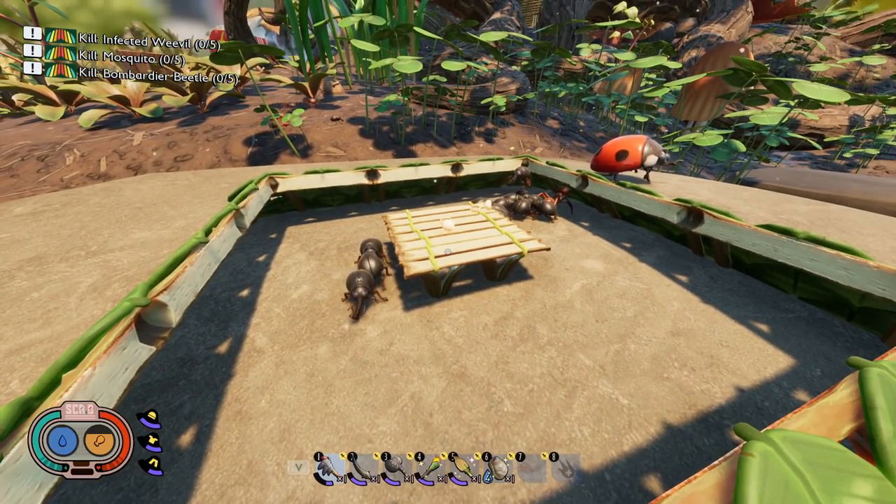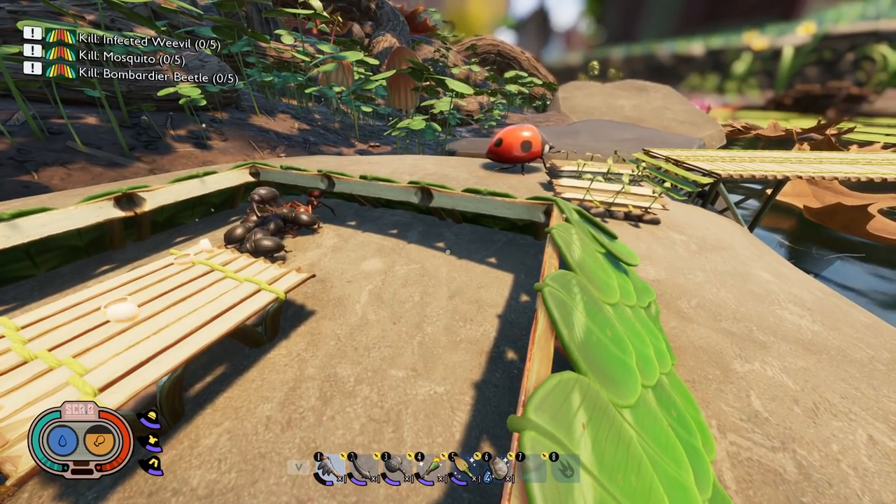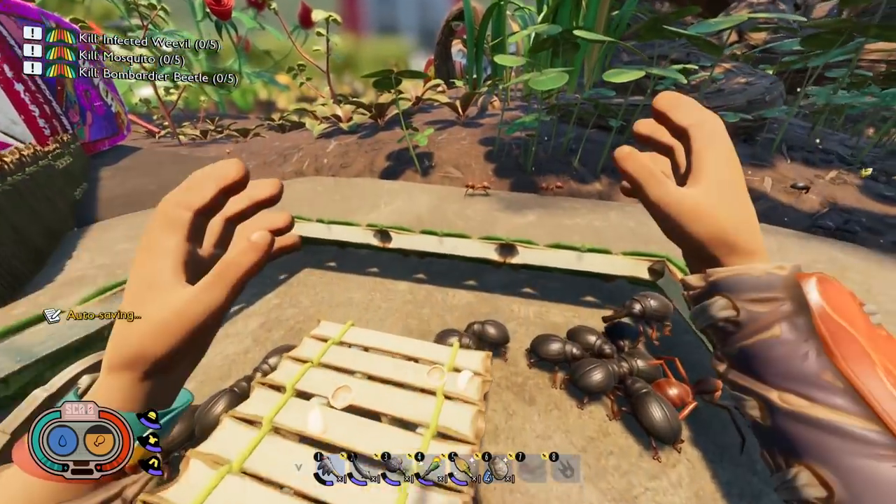So if you already have this trap built and you just want to capture weevils, all you have to do is destroy the stem walls or whatever half walls you had inside, and they will still walk in as you can see.